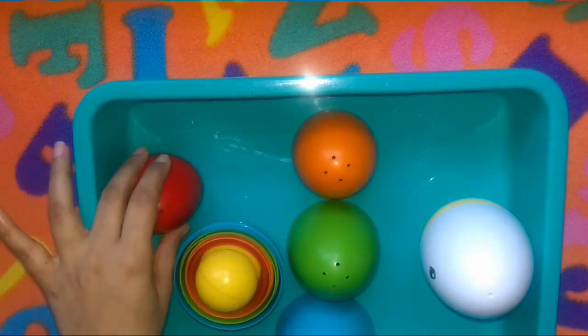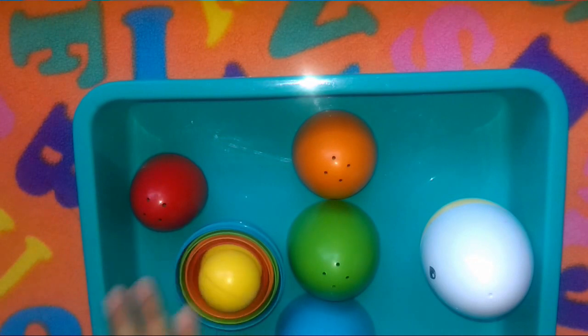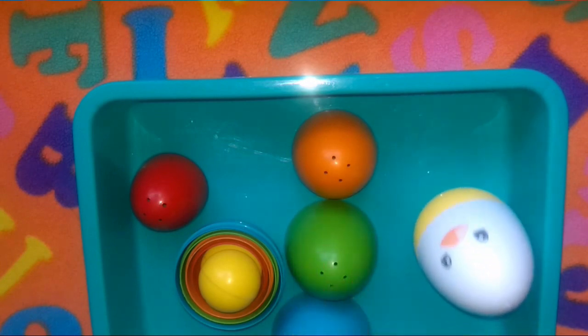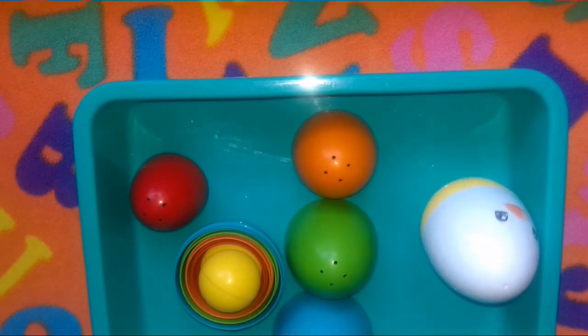He also has to fix all the eggs back according to their nesting sequence. Next, we have this roly-poly egg, and we'll be involving our four-month-old daughter too during her tummy time. I'm sure we're going to have loads of fun with this activity.